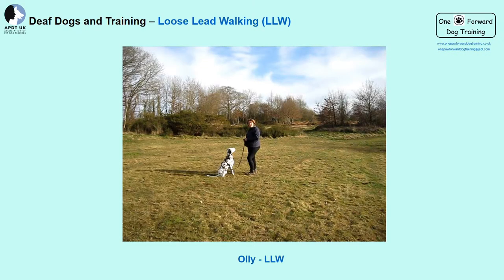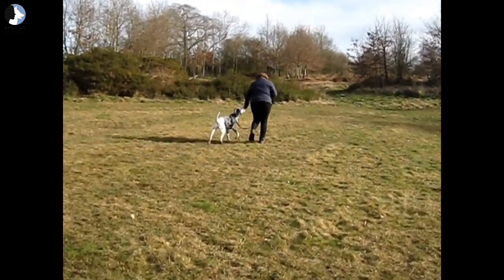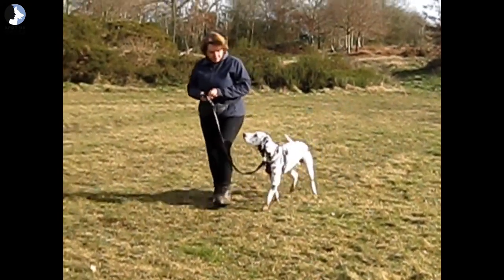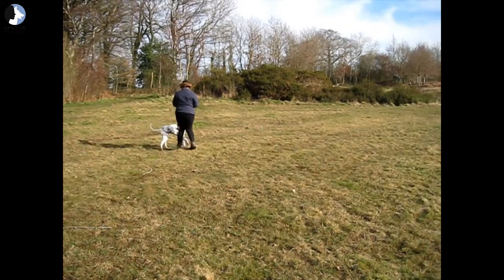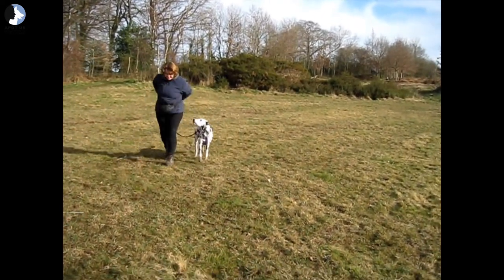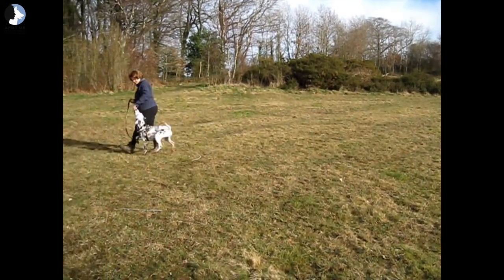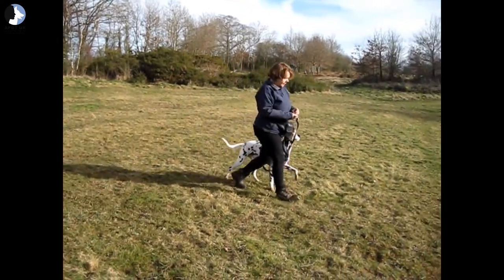In this next video, Ollie has done a lot more loose lead walking, so I do not need to touch my leg or mark him quite as often. This is what you are working towards. He is walking on my left side, with lead and treats in my right hand. As he's more advanced, he understands what he's supposed to be doing. If I change sides, he will correct himself. With him, I can actually drop the lead and he won't go anywhere.